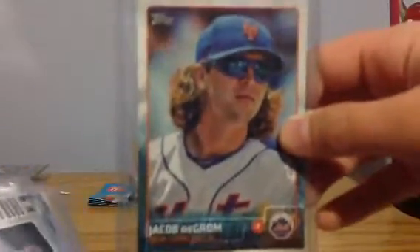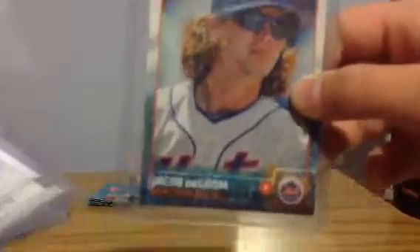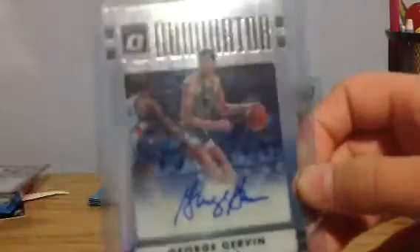This is just a regular parallel Tyler Alexander — it's like a $3 card, numbered out of 99. Mitchell Trubisky rookie card, numbered out of 199. I've got a short print, not super short print, one that sells for $10 or $15. I've got a George Girvin 2016 Optic, that's numbered to — looks like 25, can't see it that well though.